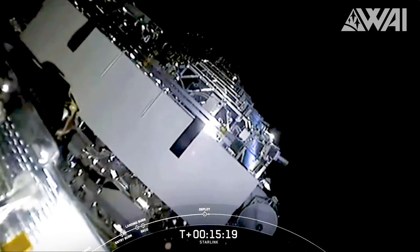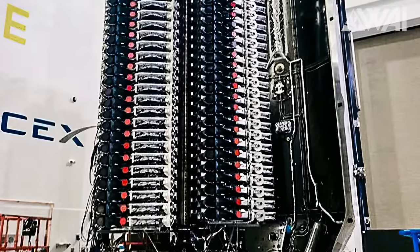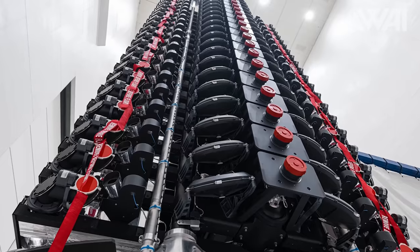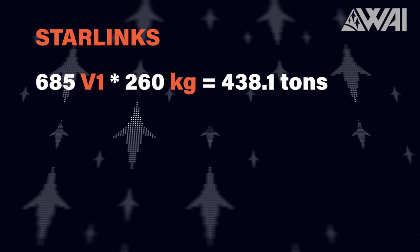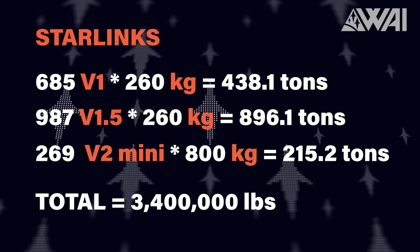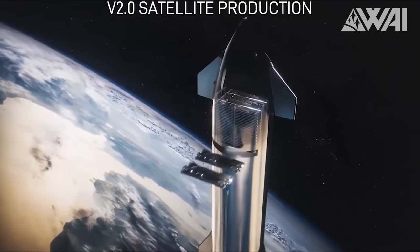Take the Starlink constellation as another example. The mass of Starlink V1.0 satellites is around 260 kilograms or 570 pounds. V1.5 satellites weigh about 300 kilograms or 660 pounds. The newer V2 mini satellites are around 800 kilograms or 1,760 pounds. Why can't we just have one system of measurements? This adds up to roughly 1,550 tons or 3.4 million pounds of Starlink hardware. To equal the mass sent up over four years of Starlink missions, you'd only need 11 Starship launches.